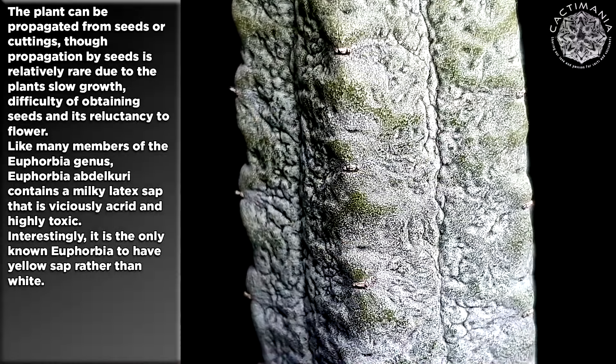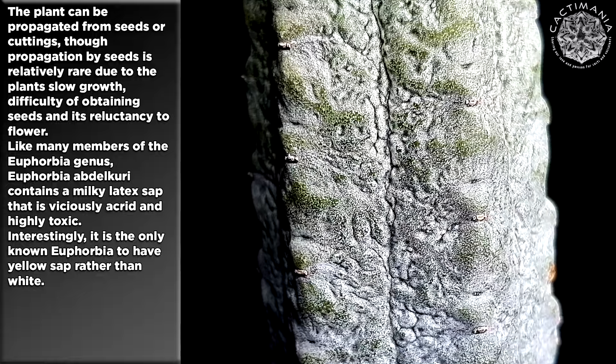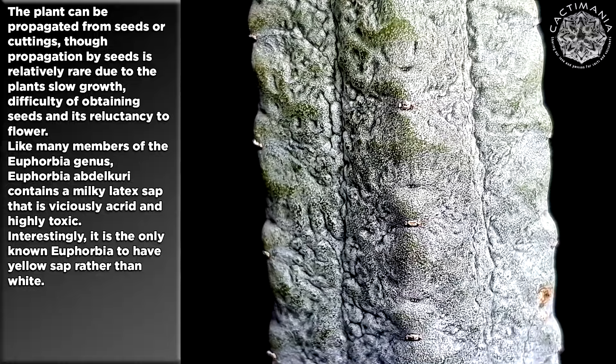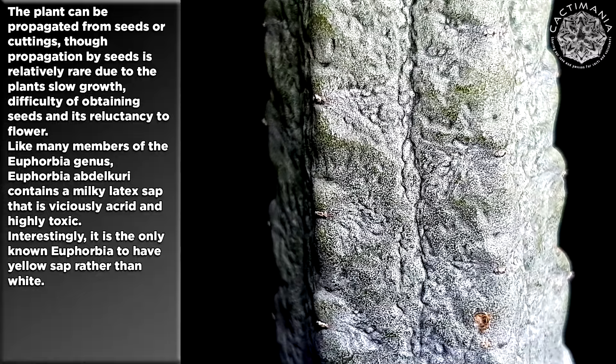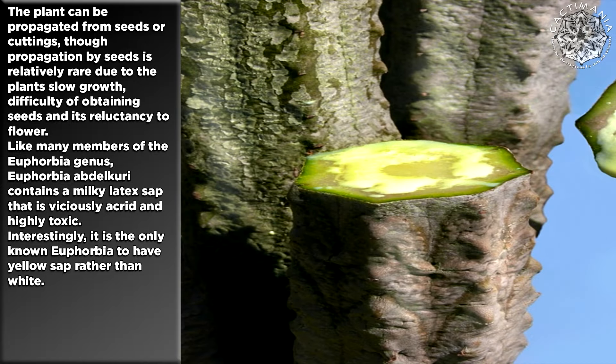The plant can be propagated from seeds or cuttings, though propagation by seeds is relatively rare, due to the plant's slow growth, difficulty of obtaining seeds, and its reluctance to flower. Like many members of the Euphorbia genus, Euphorbia abdelkuri contains a milky latex sap that is viciously acrid and highly toxic. Interestingly, it is the only known Euphorbia to have yellow sap, rather than white.